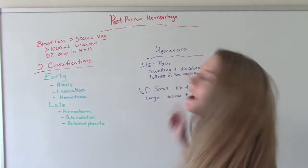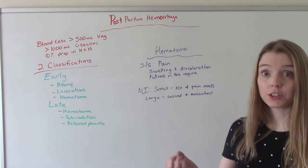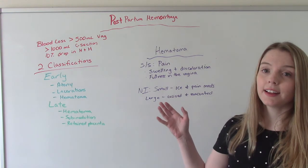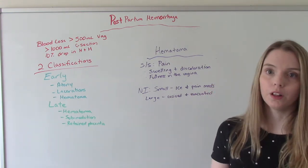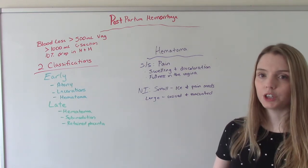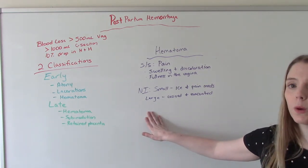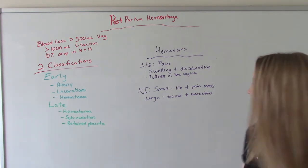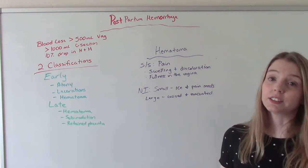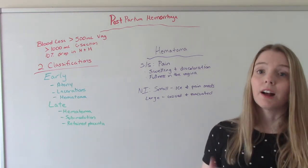Another possible cause is a hematoma. Hematomas present as painful, and it depends whether they're external or internal. If we can see them, they will be swollen and discolored — usually a deep purple. If they're internal, the patient will usually say they feel a fullness in the vagina or feel like there's something they still need to push out. Nursing interventions depend on size. If it's small, we watch it, put ice on it, and give ibuprofen or Tylenol for pain. If it's large, the doctor has to surgically excise and evacuate it — cut it and drain the blood out — and we would assist.